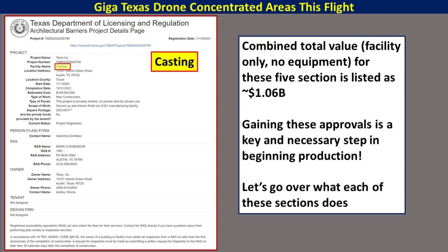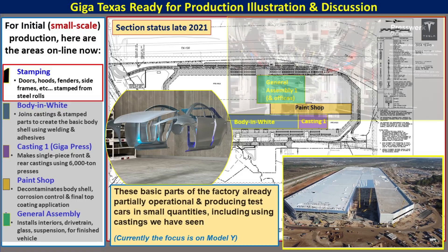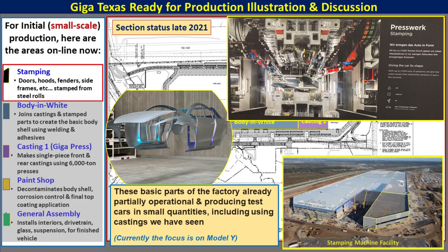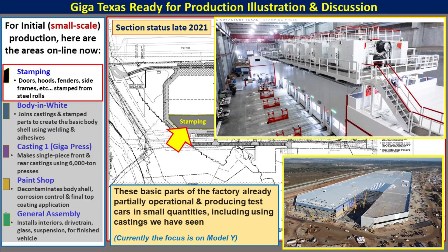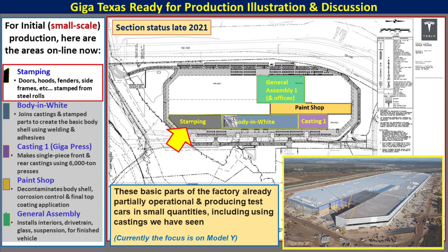Now that we have an idea that these five sections are coming online and getting approvals, let's go through each and learn what each one does. The stamping machine structure is the area that makes the doors, hoods, fenders, and frames — basically the parts for the body of the car are stamped out of metal rolls using high-pressure stamping machines. As the flyby shows, it's the first major section of the factory that was constructed. The Schuller presses are like large buildings themselves, located within the structure on top of isolation foundations, which are giant pits underneath the factory.